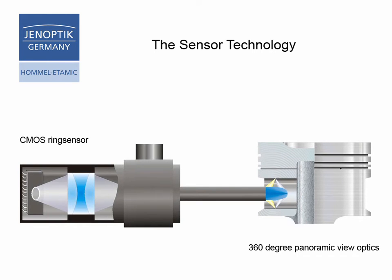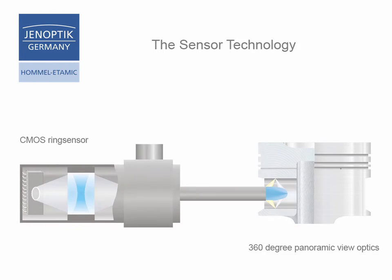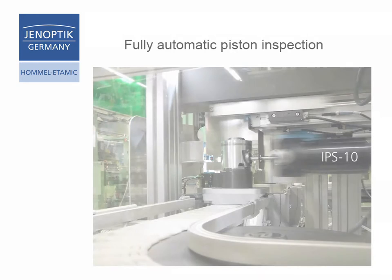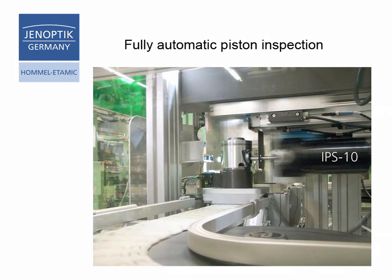The IPS10 sensor system combines a sophisticated optical design with state-of-the-art image sensor technology, and consists of the IPS10, the electrical linear stage, the measurement computer, and the software. Due to the functional principle of the IPS10 sensor system, its integration in a production line is easy.